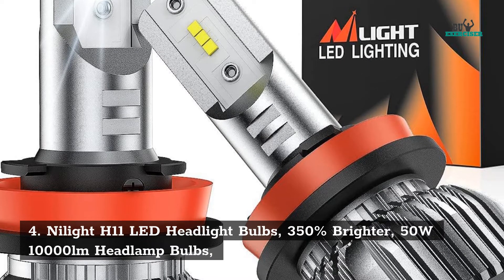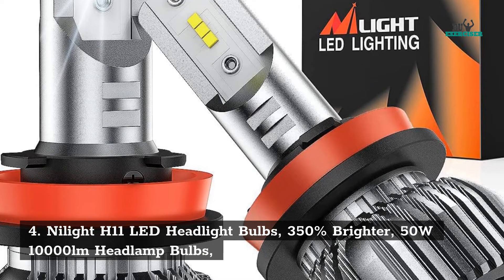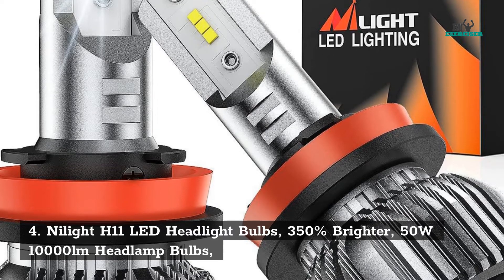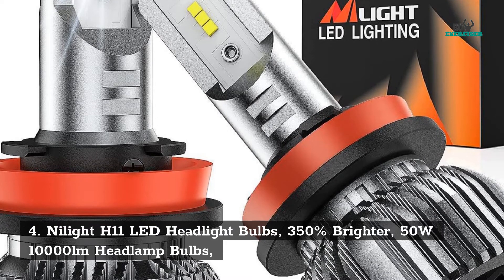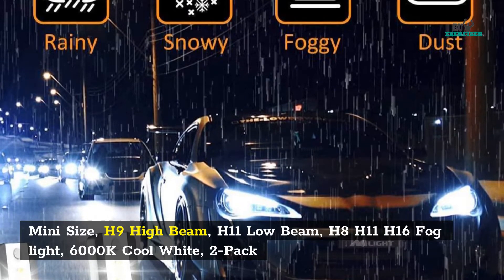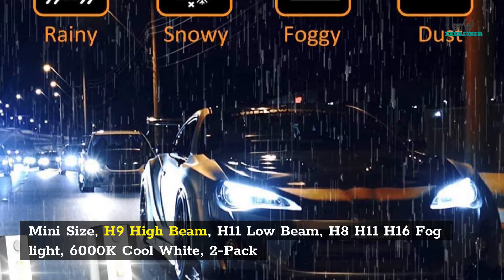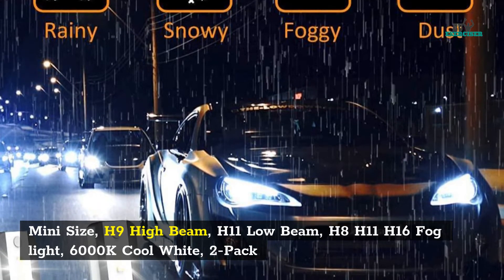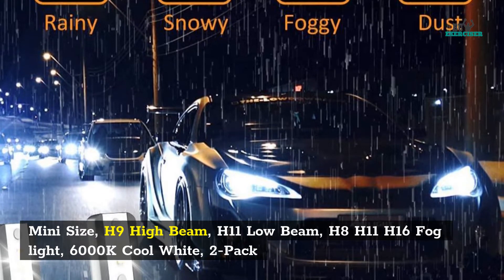4. Nylight H11 LED headlight bulbs — 350% brighter, 50 watts, 10,000 LM, headlamp bulbs, mini size, H9 high beam, H11 low beam, H8/H11/H16 fog light, 6000K cool white, 2 pack.